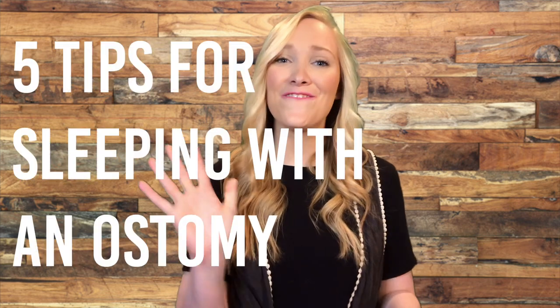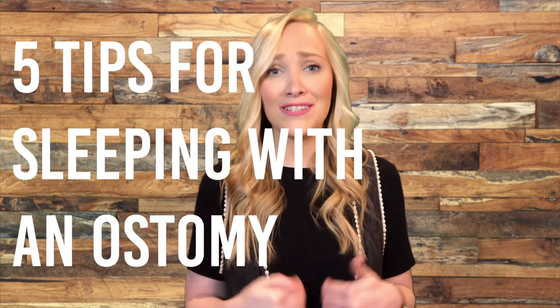Hey you all, it's Amber from the Ostomy Diaries. Sometimes the struggle can be so real trying to sleep with an ostomy. I know for me, especially right after surgery, I had anxiety about going to sleep because I was afraid it was gonna leak and it was uncomfortable. So in today's video, I'm gonna give you all five tips about how I started to get a better night's sleep and felt more comfortable about going to bed with my ostomy bag. So let's get to it.